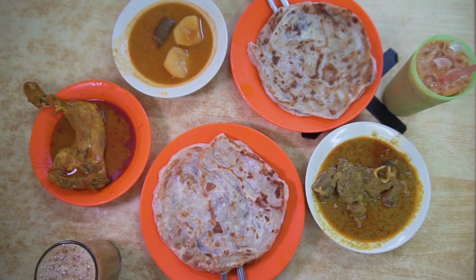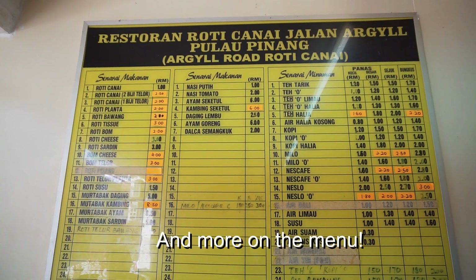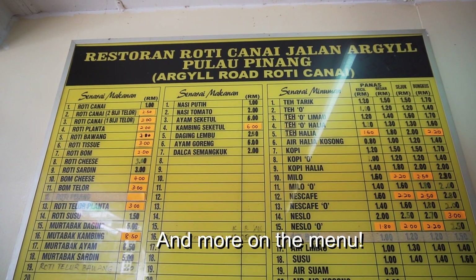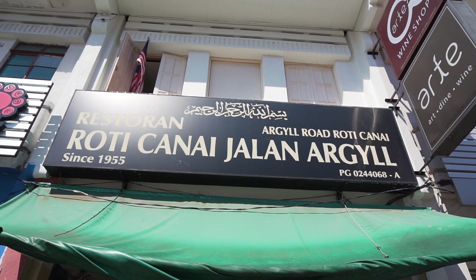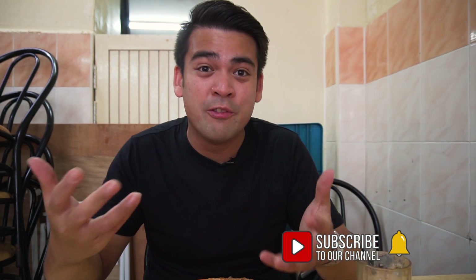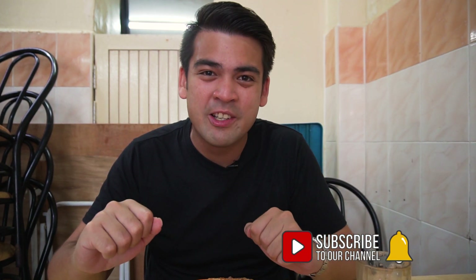This restaurant is actually very famous for their rotis, and they come with three different choices: chicken, mutton, and beef. We'll be sharing more information about this place in the description below so you guys can come check it out. If you like this video, please give us a thumbs up and subscribe to see more of our travel and food videos. Thank you guys so much for watching — we'll see you in the next video. Bye!